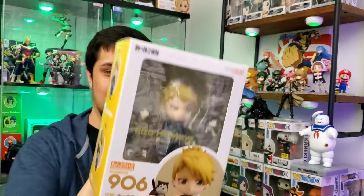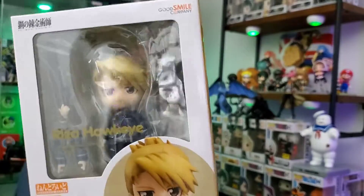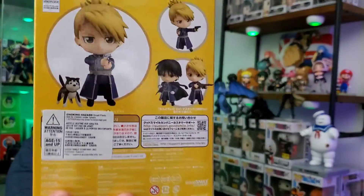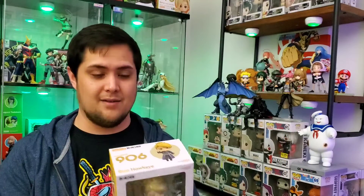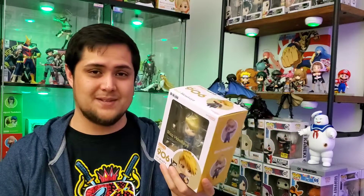The figure we got here is Risa Hawkeye from Full Metal Alchemist, and you guys know I'm a fan of Full Metal Alchemist, so that is pretty dope. I never should have waited on picking her up. Risa Hawkeye is a fantastic character — she's the one that kind of keeps Roy Mustang grounded, and he definitely needs that. I can't wait to do a review on this one.